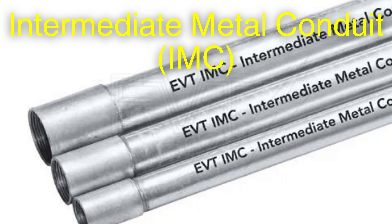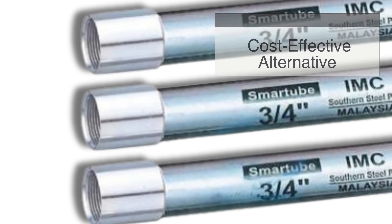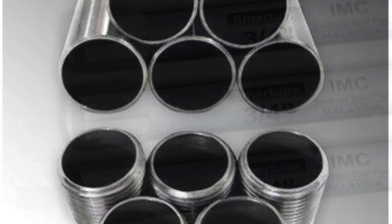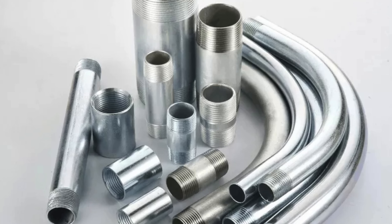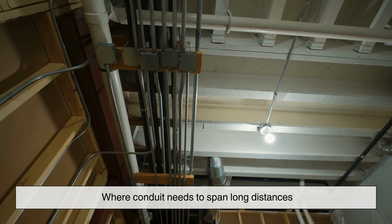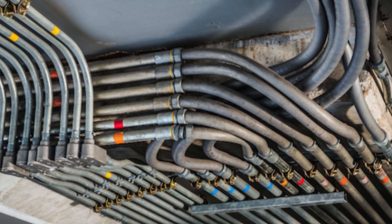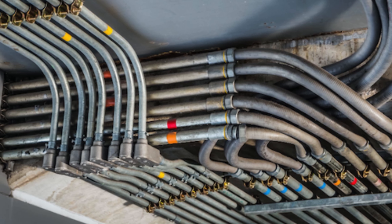Next comes Intermediate Metal Conduit, IMC, a slightly leaner, more efficient variant of RMC. Introduced as a cost-effective alternative, IMC provides similar strength but with a thinner wall and lighter weight. It meets the same rigorous safety standards, offering a balance between toughness and ease of handling. IMC is suitable for both outdoor and indoor applications, particularly in commercial construction where conduit needs to span long distances without adding excessive load to the structure. Its corrosion-resistant coating allows it to brave the elements, while its reduced weight makes it more manageable for workers in the field. IMC, in many ways, reflects the evolution of engineering — doing more with less without compromising safety.